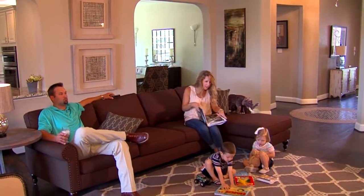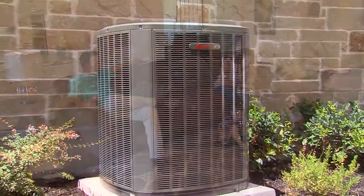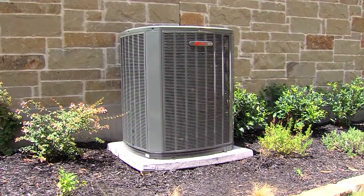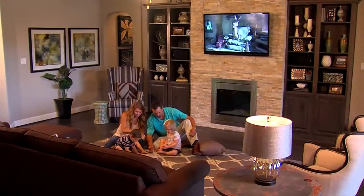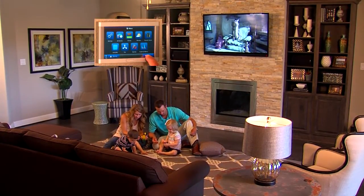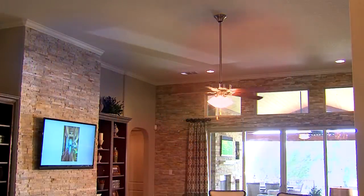The key to comfort in your new home is longer run times for your air conditioning system — not running longer and using more energy, but actually using less energy. Indoor comfort is not only measured by the temperature setting of your thermostat, but also how well the system removes humidity from the air, a key requirement for homes in Central Texas. In addition, a comfortable home should not have hot and cold spots.